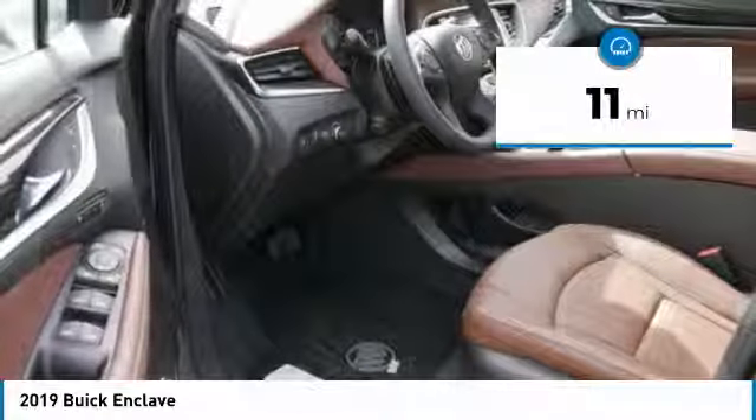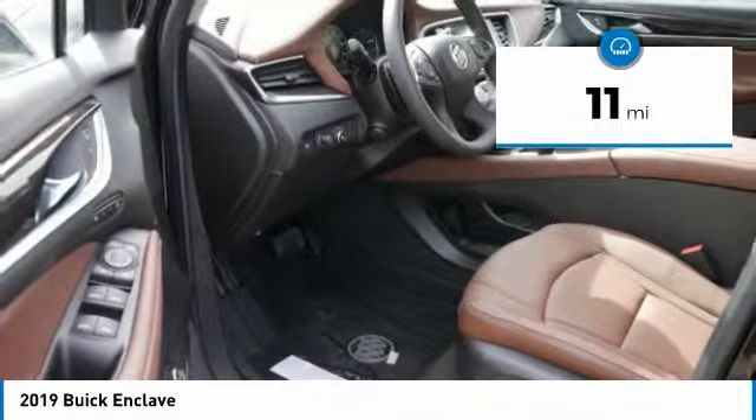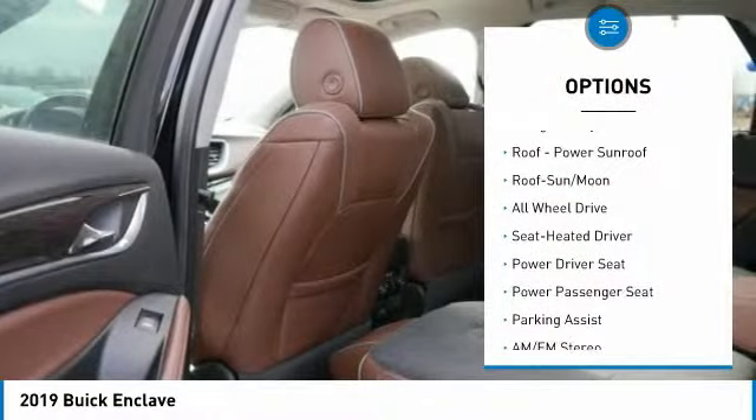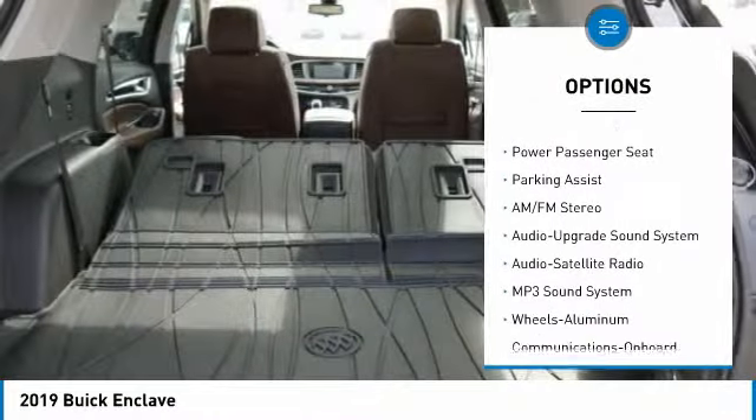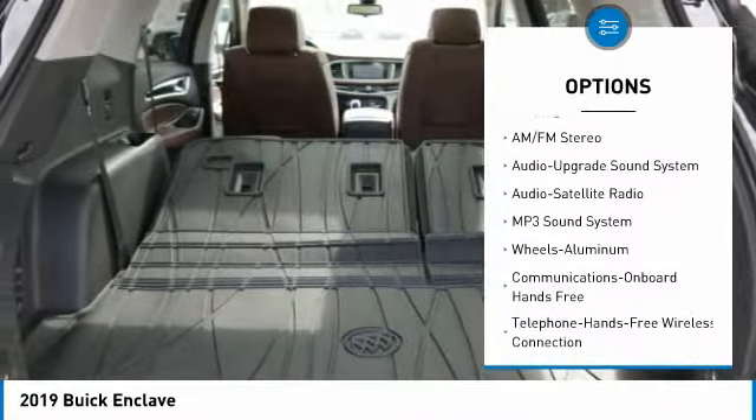This vehicle has less than 100 miles. Here are some of this vehicle's great options: anti-lock braking system, navigation system, all-wheel drive, quad seating, and power passenger seat.